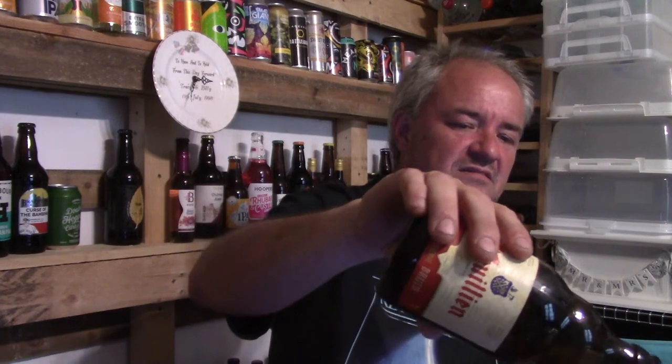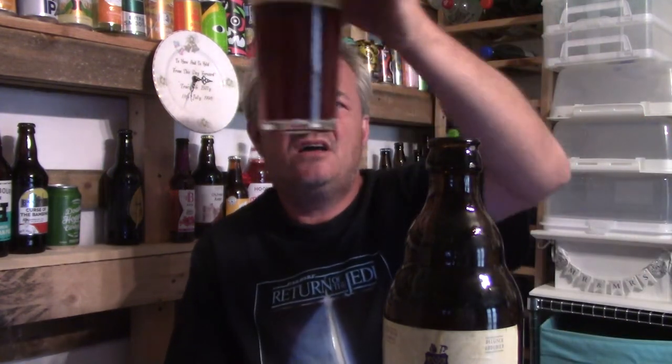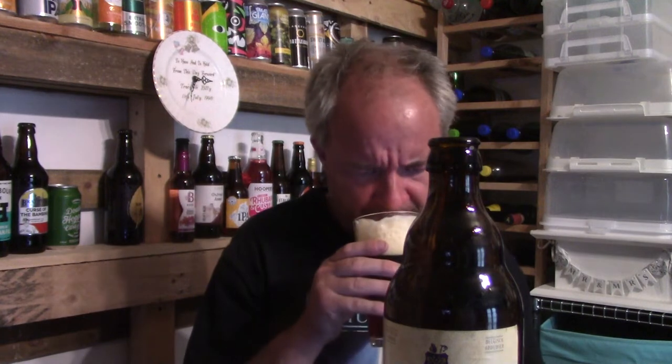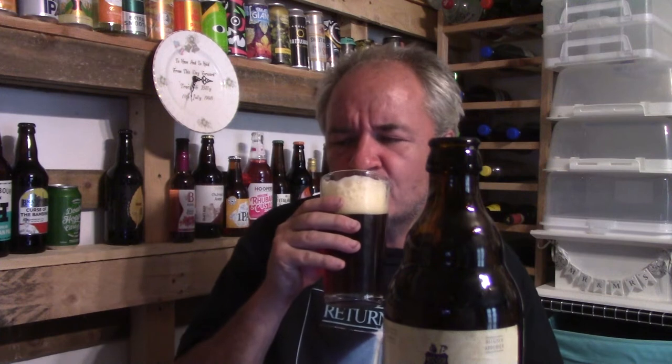So ruby coloured, browny ruby coloured — it's a funny colour, looks hazy to me. Slightly off-white head. Oh yeah, definitely a fruity aroma. Liquorice and caramel flavour. Let's dive in and chamborce it, as it were.